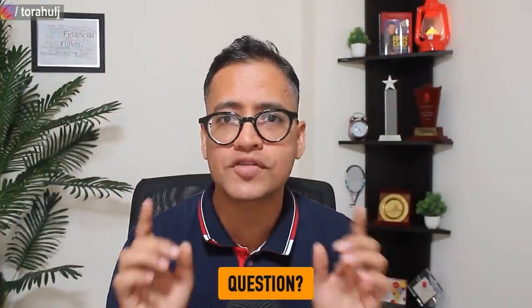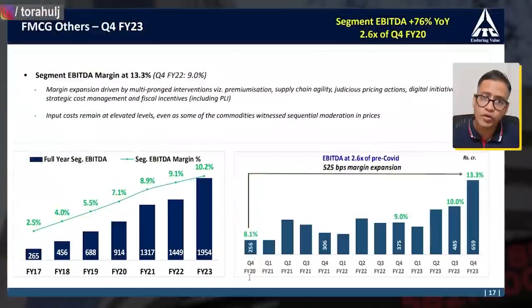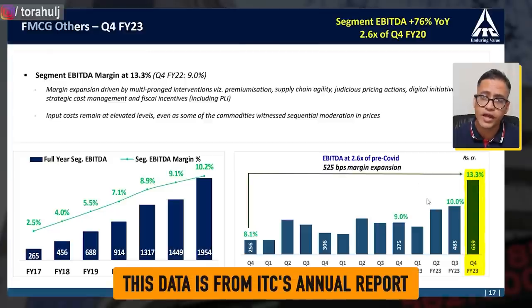The bigger question is what has caused this rally in ITC and we are going to analyze with the facts. There are three main reasons for it. Reason number one for this big rally is their FMCG business and specifically within their FMCG business the margins. Please have a look at this chart — quarter four of 2020 their margins were roughly 8.1%, I'm only talking about their FMCG business. From quarter four of 2022 onwards their margins have gone up like crazy, from 9% to almost 13.3%. This data is from their annual report.